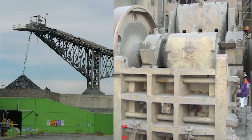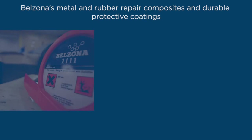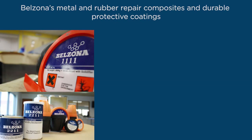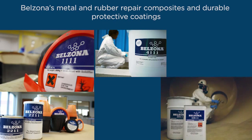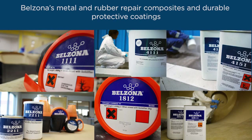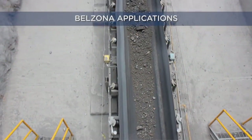The level of damage is very high and results in replacement, maintenance, and production costs which become a significant concern. Belzona's wide range of metal and rubber repair composites and durable protective coatings and linings have been used in the mining industry for decades. Our materials are specifically designed to provide outstanding erosion, corrosion, and abrasion protection as well as chemical resistance for equipment operating in very aggressive environments. Let's take a look at some common Belzona applications in the mining industry.